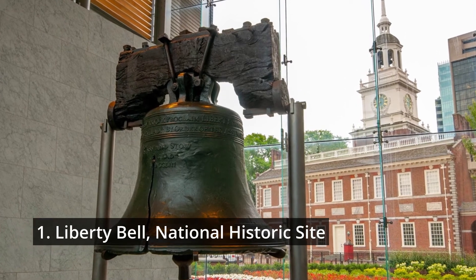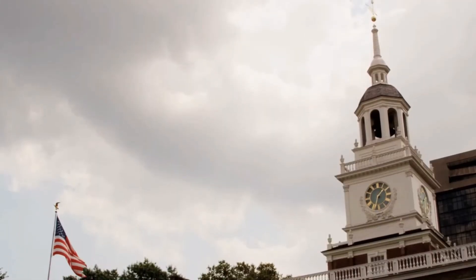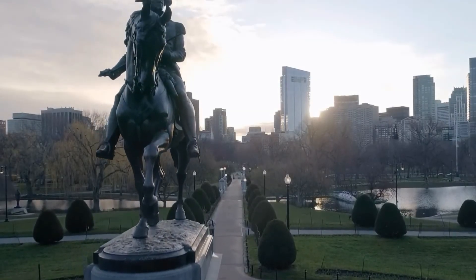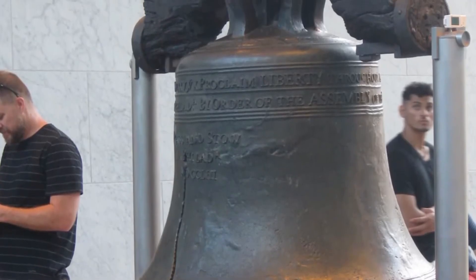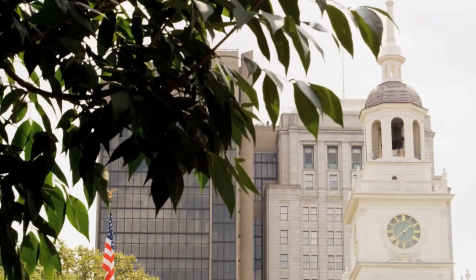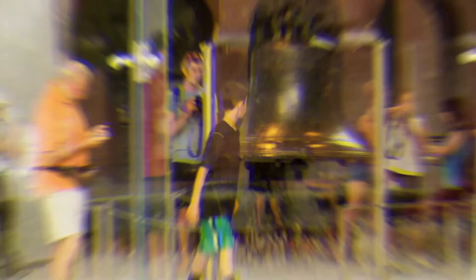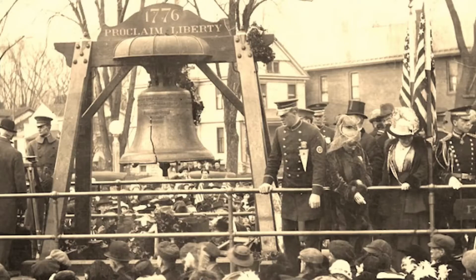Number one: Liberty Bell National Historic Site. The broken and chipped Liberty Bell, one of the most iconic symbols in the United States, may be seen in the heart of Philadelphia. The enormous shattered bell, protected from the wind and rain by a glass-housed structure, is a famous tourist attraction owing to its historical importance. It was made in 1752 to commemorate the 50th anniversary of the country's constitution and is now considered an emblem of American independence.